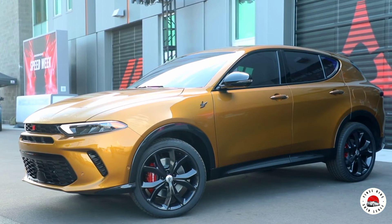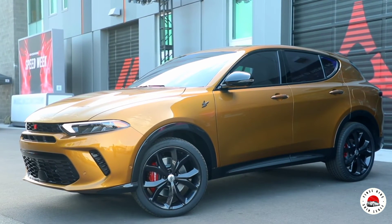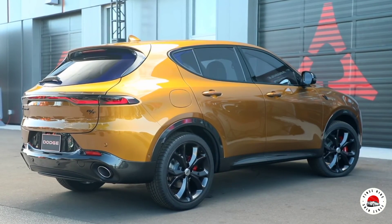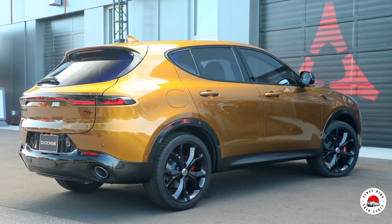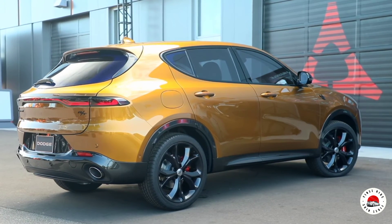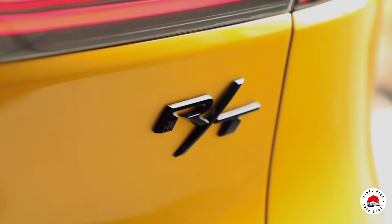Standard features on the R/T include 18-inch graphite gray wheels, Dodge-branded Brembo front fixed calipers, dual exhaust, steering-mounted paddle shifters, and more. The R/T offers sport mode and three hybrid driving modes: hybrid and electric.